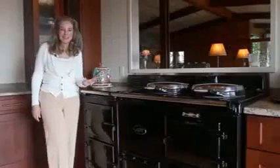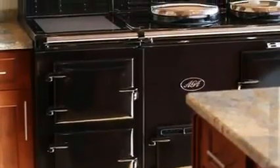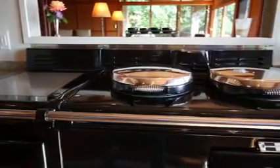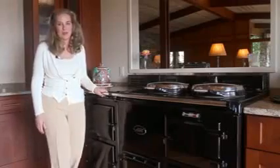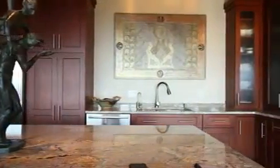In 13 years of real estate, I have never seen a home with an AGA cooking system before. This is not your everyday appliance. This is just one example of the state-of-the-art technology features in this fabulous home.